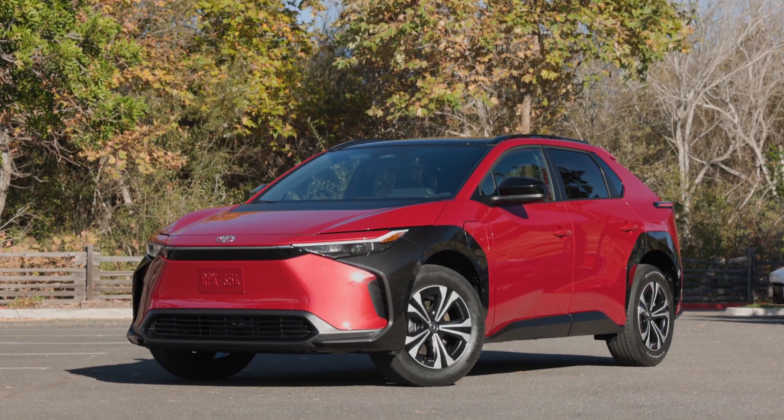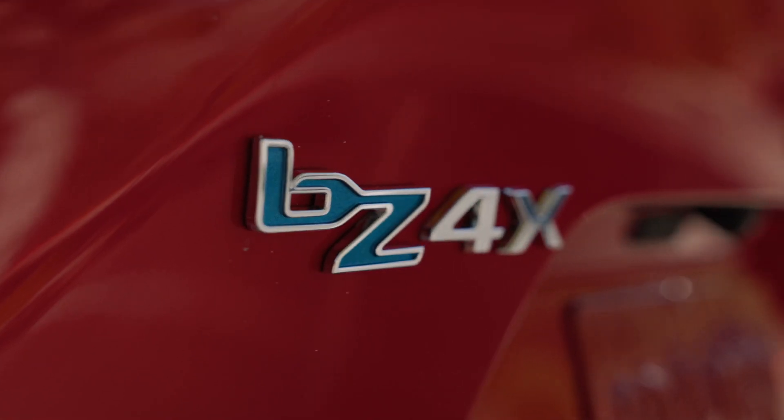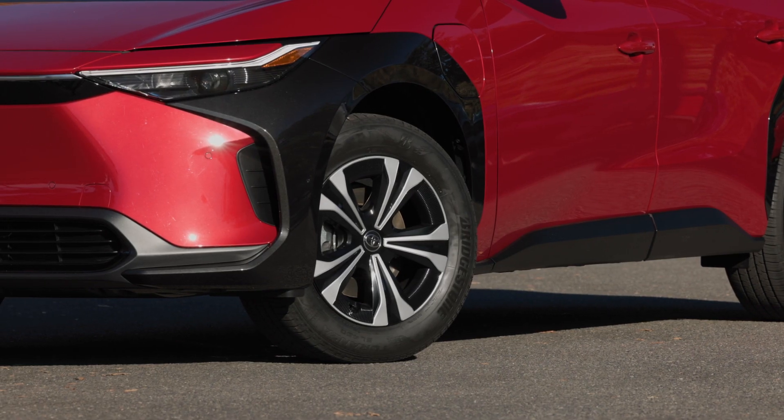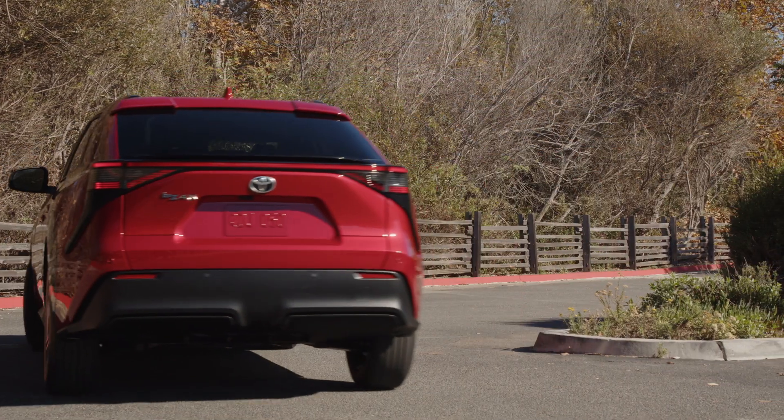Toyota is looking to the future with their first-ever mainstream all-electric crossover, the BZ4X. Does this battery-powered sport utility deliver the goods? We have a complete look right now.